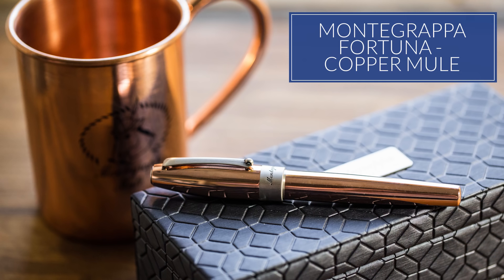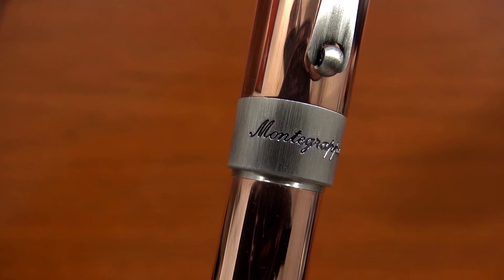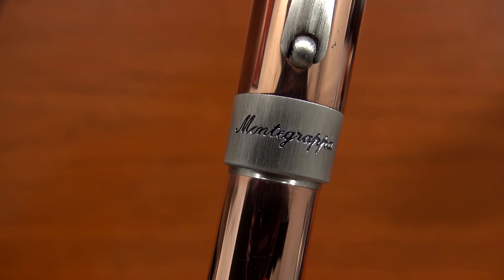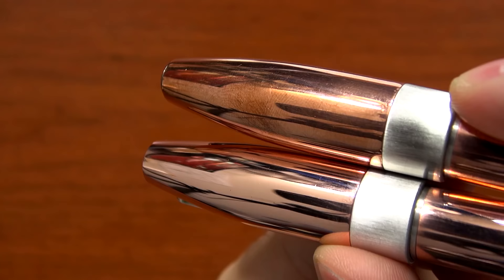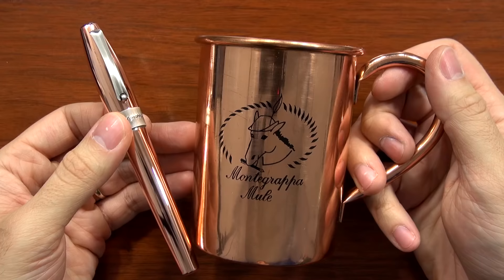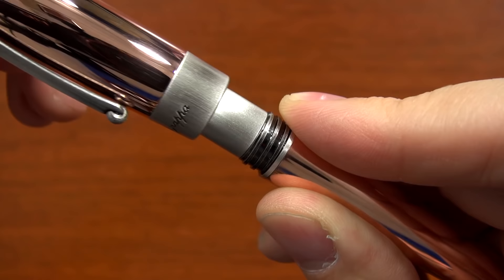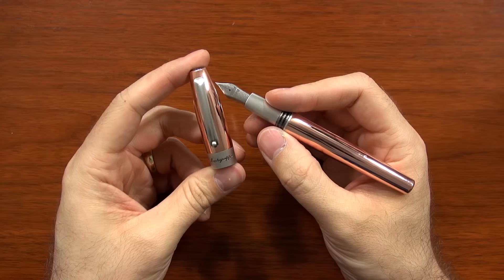Number nine on the list is the Montegrappa Fortuna in the Copper Mule. We haven't done a lot with Montegrappa before, but this pen really hit on some hot trends happening in 2016 — the whole copper and raw elements with the patina, and the revival of the Moscow Mule as a drink. We really like this pen because Montegrappa tied a lot of these elements together and designed a really nice-looking pen.